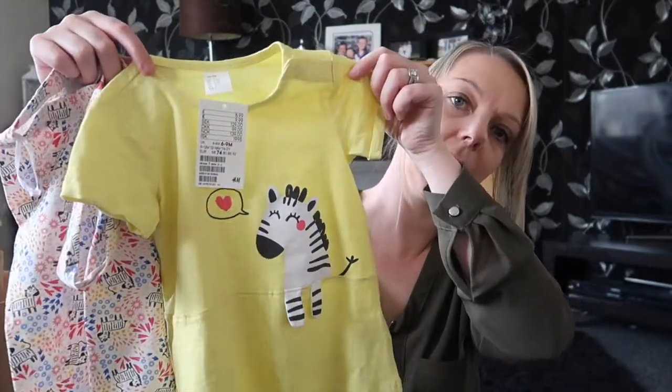So it's the top, leggings and a headband. And that was £8.99 for the set, which I didn't think was too bad.